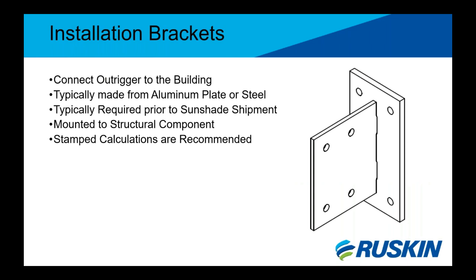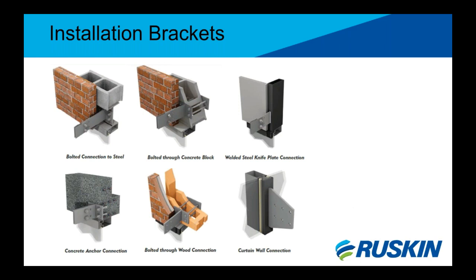Installation brackets are the fourth major component of sunshades, used to connect the outriggers to the building. They can be made from aluminum plate or steel if necessary. Mounting brackets are typically required on the job site prior to sunshade assembly in order to close up the building. Brackets mount to a structural component such as steel, curtain walls, CMU, concrete, or wood. Stamped calculations by a professional engineer are recommended to ensure the sunshade can handle the loads based on location and building type. CMU installation is viewed as the worst-case scenario for anchoring, as referenced in Miami-Dade louver applications as well.